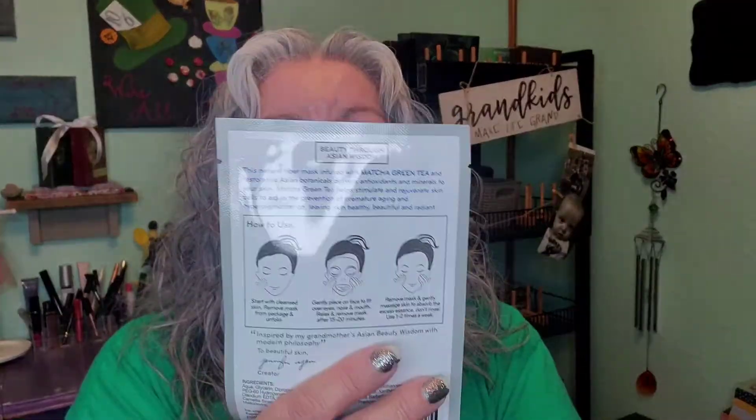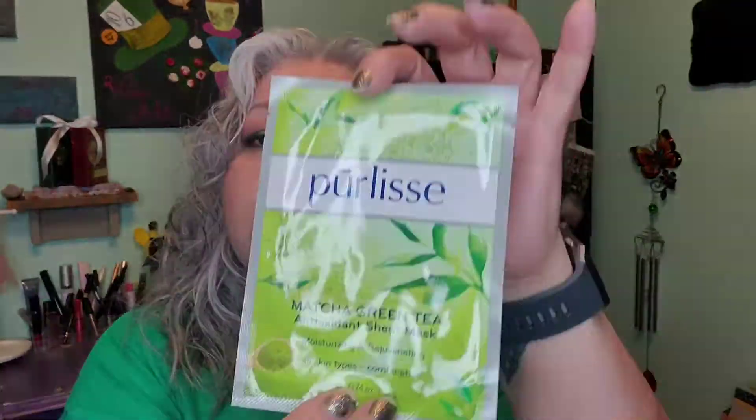The last item is the Matcha Green Tea Antioxidant Sheet Mask by Polite. Polite is another brand I absolutely love — they have amazing masks, especially the peel-off masks. Sheet masks are a little bit of a struggle when I'm talking, but I'm learning to relax a little more, and I'm definitely looking forward to using this.